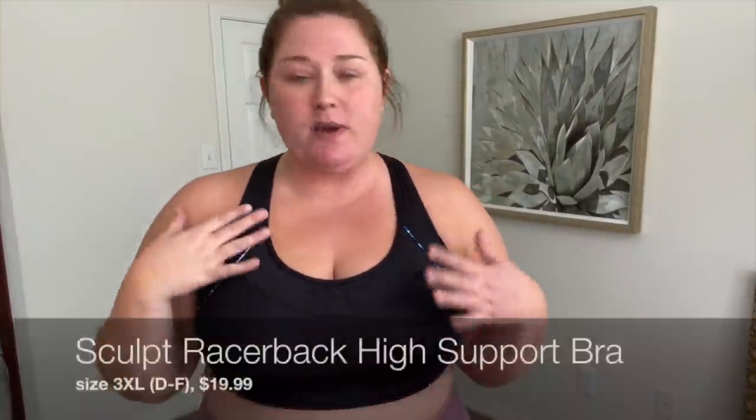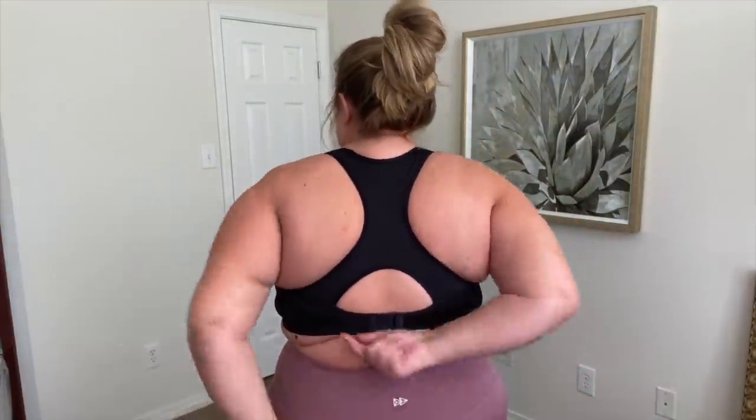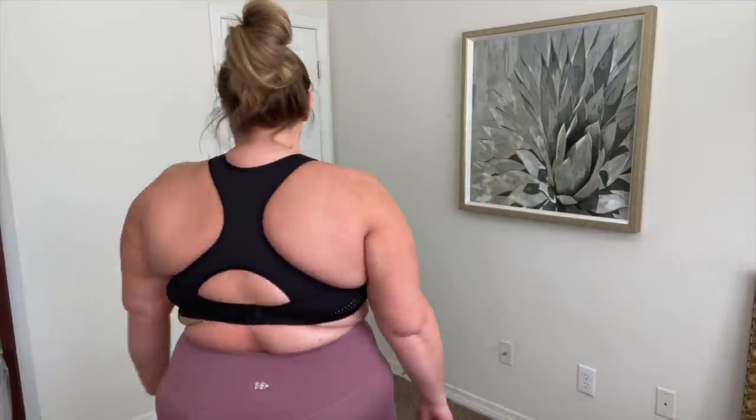Let's do the bra first. This is the Sculpt Racerback Women's High Support Bra. It's a really pretty black with blue detail and the little Yvette Sports logo. It has this mesh or CoolMax technology to make it more breathable. I love the scoop neckline — it gives me just enough breathing room. It fits really, really well. It's a true racerback with adjustable clasps in the back, and I've got it on the last hook, which feels like a good size for me.